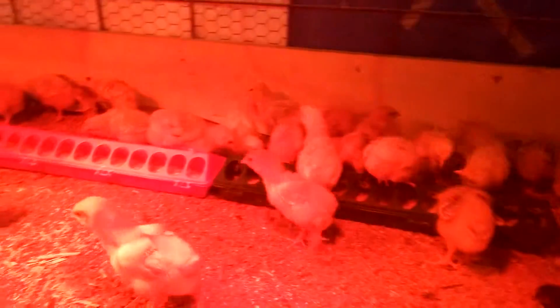Here are the other ones. They're mainly Freedom Rangers, with a few heritage breeds that we hatched out.